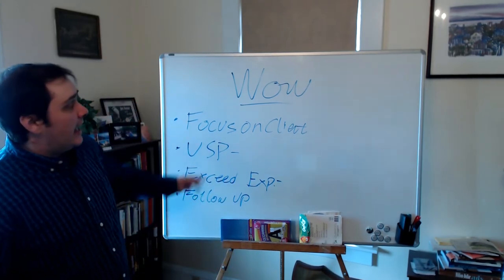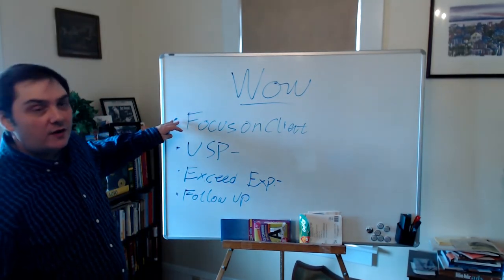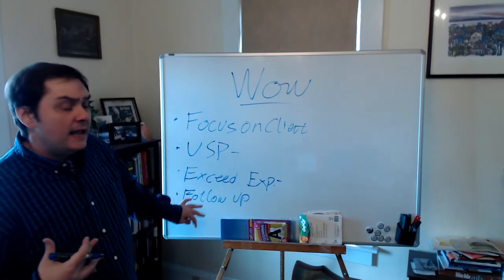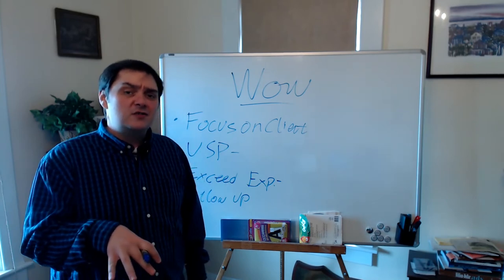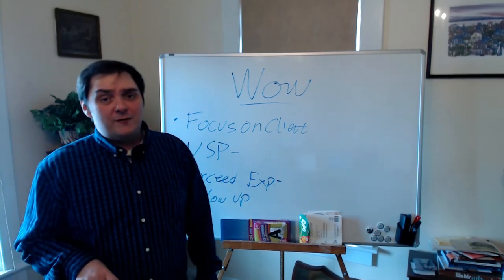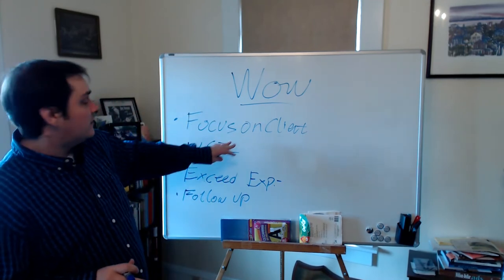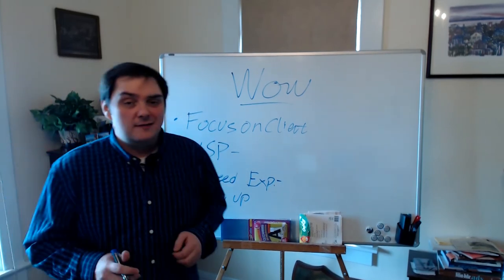So let's cover it again. We want to wow these prospective buyers and sellers. First, focus on the client. Second, come up with that unique selling proposition — why you're different than everybody else in the market. Third, exceed expectations: set those expectations to start, then make sure you exceed them. And fourth, always make sure that following up is an absolute priority in what you're doing. Wow the client, focus on them, build a unique selling proposition, exceed expectations, and last but not least, follow up.